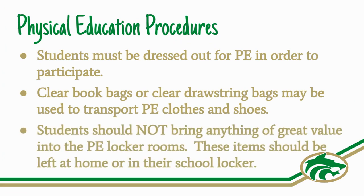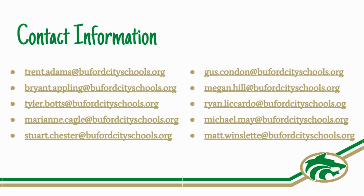Students should not bring anything of great value into the PE locker rooms. These items should be left at home or in their school locker. Thank you for listening and please email your child's teacher if you have any questions. Have a great day.